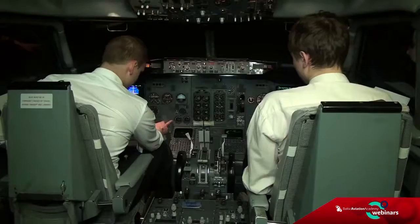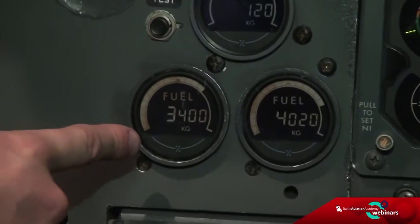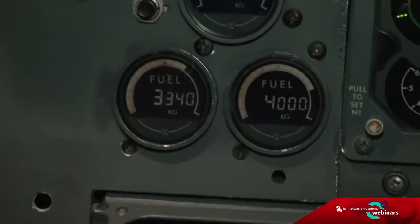Hey, look at this — it looks like we are losing fuel from the left fuel tank. Could you confirm that? Yes, absolutely. It looks like either tank damage or an engine fuel leak.